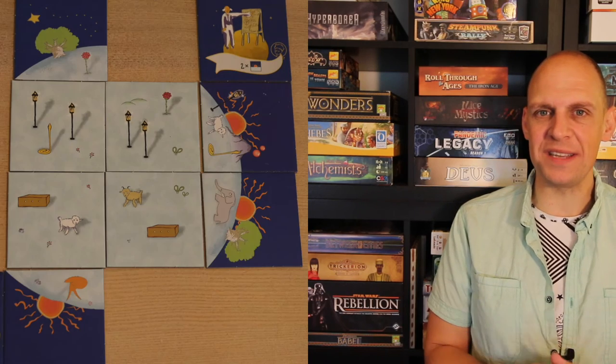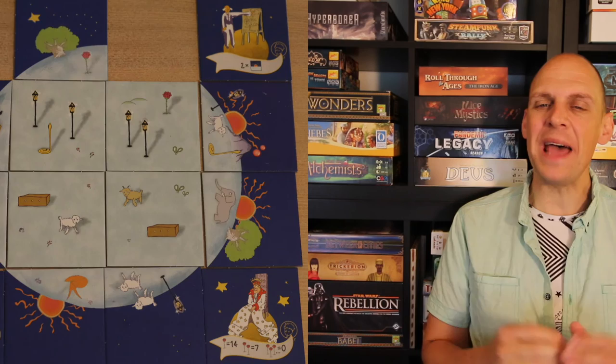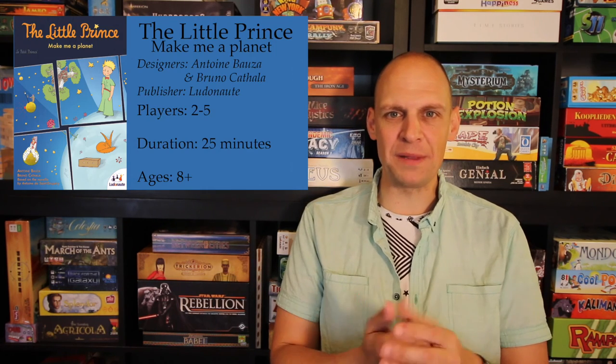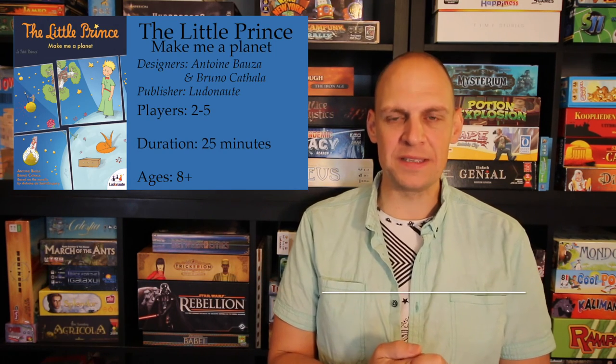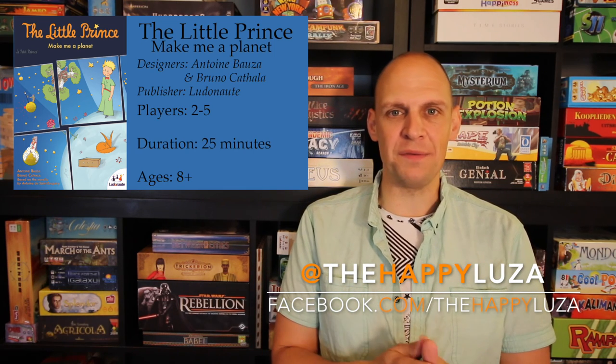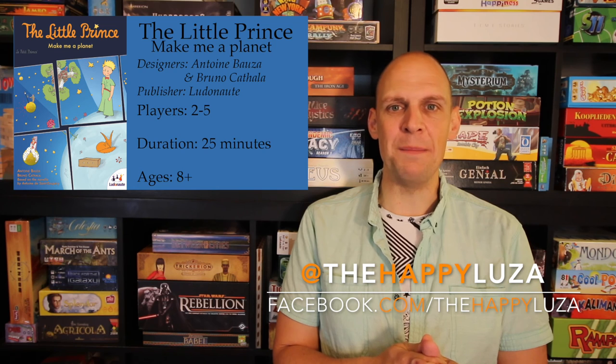The game is easy to understand and looks kid friendly, but actively choosing who will get the negative tile with trees or volcanoes could cause some tension. That's why in my family we house rule it, giving the last player an extra tile to choose from. In our family we love the story of The Little Prince and this game does the book proud. Check it out if you can find it — The Little Prince: Make Me a Planet.